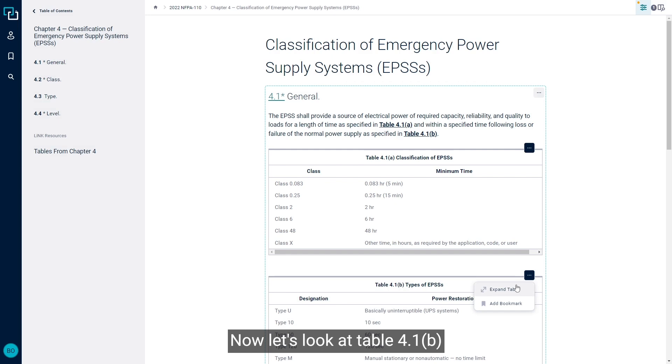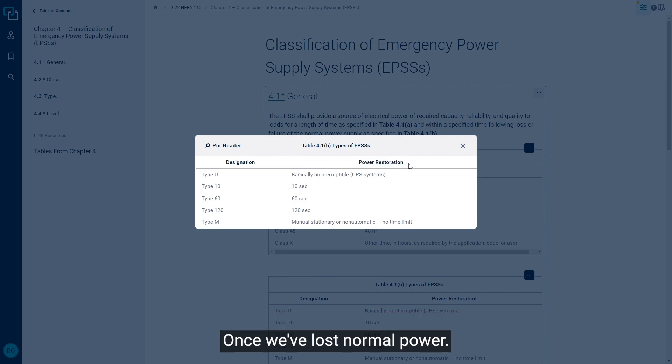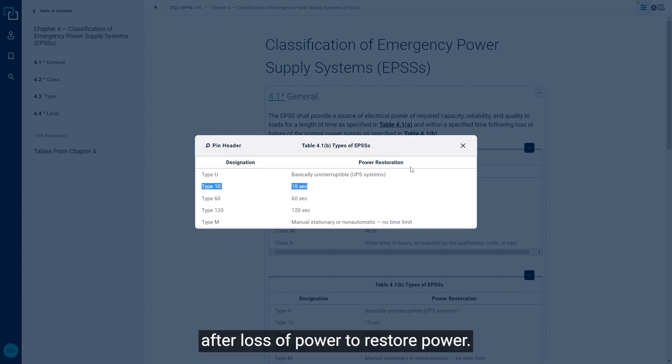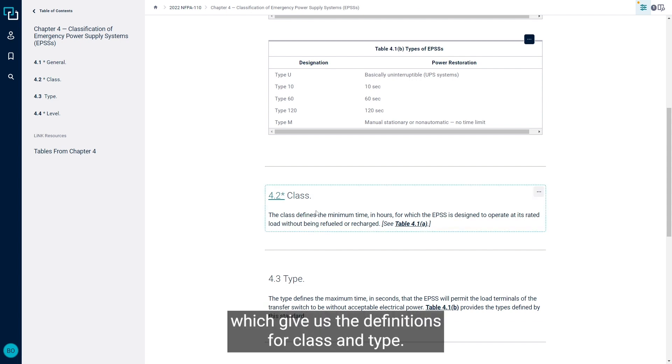Now let's look at Table 4.1b. This gives us how long we have to restore power once we've lost normal power. So if we have a Type 10, that means we only have 10 seconds after loss of power to restore power. This is explained in sections 4.2 and 4.3, which give us the definitions for Class and Type.